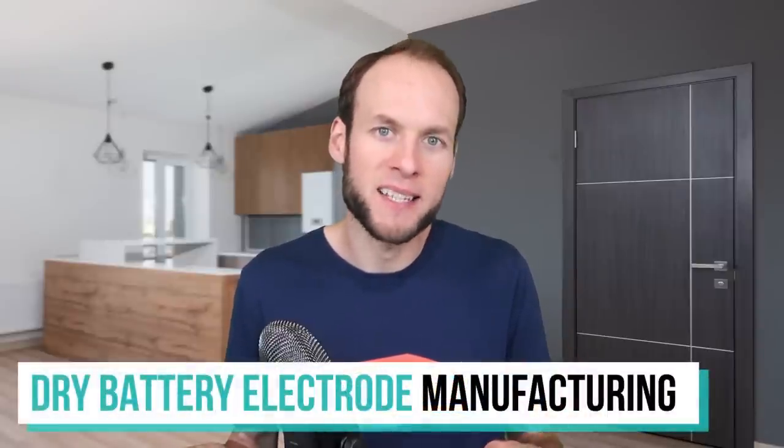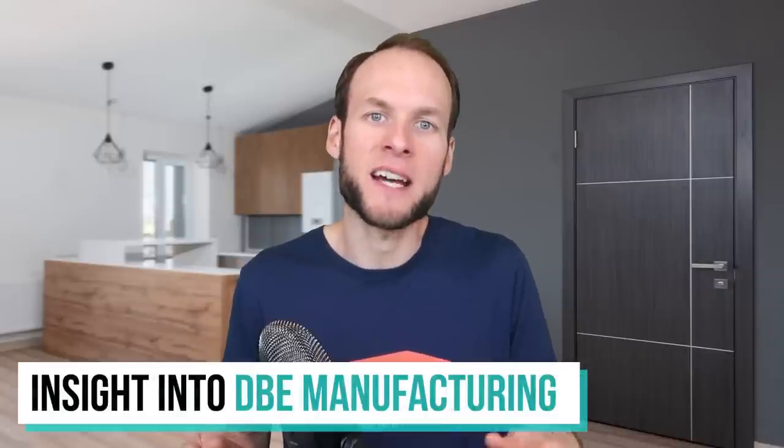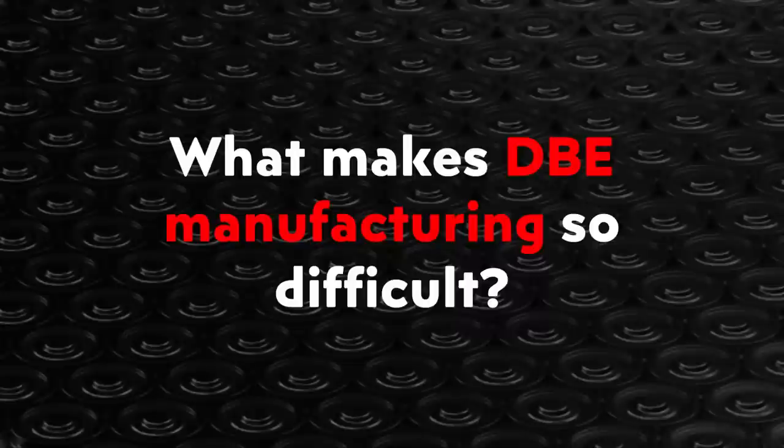In this video, I want to further explore this dry battery electrode manufacturing process and also provide some insights from one of my viewers who reached out to me via email. They said that they work in the battery industry and graciously agreed to answer a few of my questions, including why it's difficult to manufacture batteries using a dry battery electrode manufacturing process. Let's dive into some of these insights and talk about the dry battery electrode manufacturing process itself.